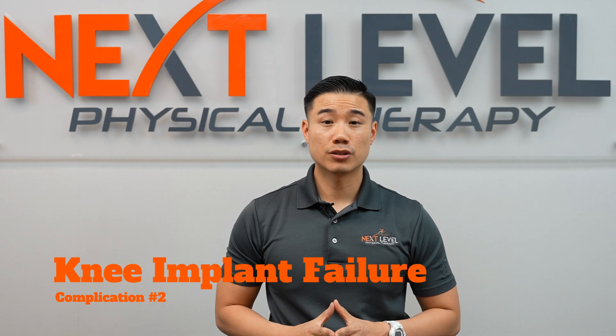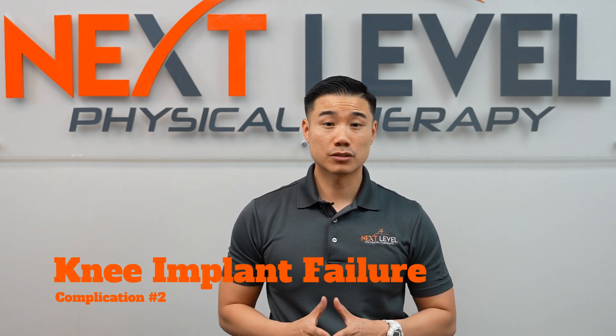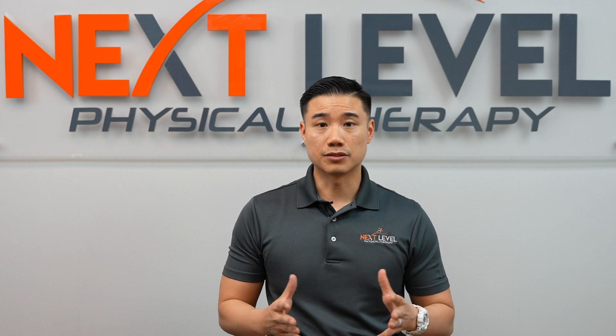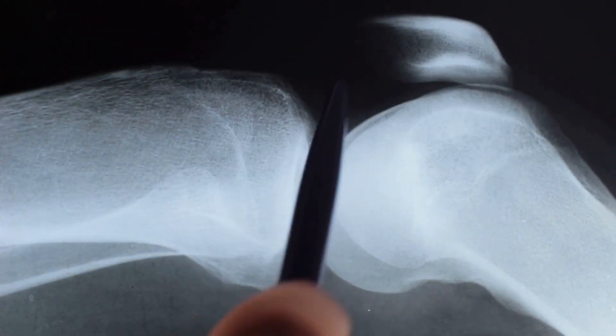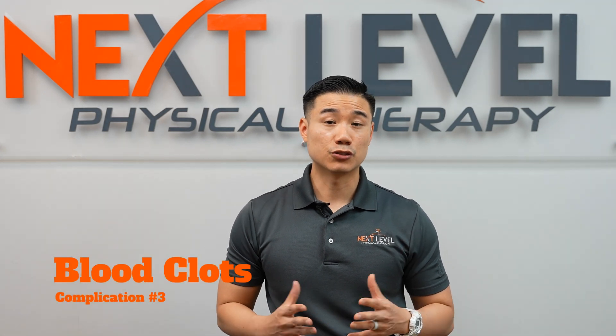The next complication is knee implant failure. This is more uncommon than infections. Nevertheless, it can still happen, and sometimes the bone just doesn't heal properly around the implant. In this case, the surgeon will have to open you up, take the implant out, and replace it with a whole new implant. Most surgeons will have a follow-up six to eight weeks after your surgery with an x-ray to make sure the bone around the joint is healing correctly and that there is no defect.